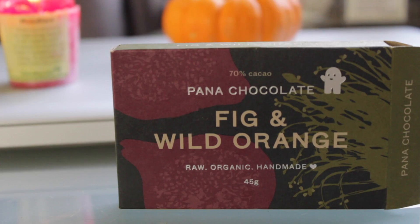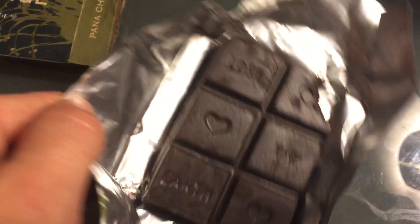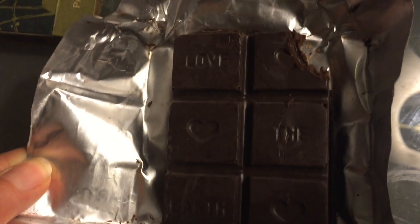Next up: chocolate! I have two different chocolates to share with you. I don't know which one to start with because they're equally delicious — they're both raw. I'll go with the Pana Chocolate. This is 70% cacao, fig, and wild orange — the only flavor I've tried. It's raw, organic, and handmade, plus no soy, gluten-free, and no refined sugar. The sweetener they use is coconut nectar.